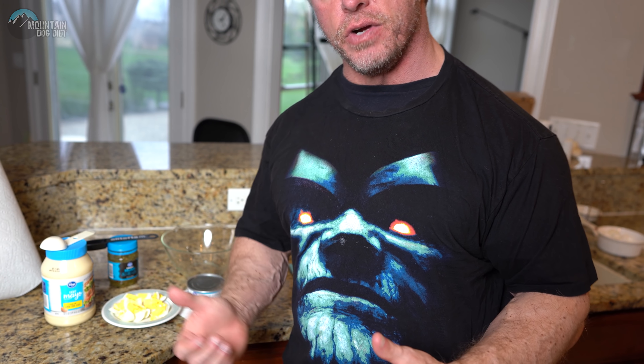Today we're going to do tuna salad. So we've got some eggs, we've got some tuna — obviously a lot of high-quality protein there and micronutrients. And we're going to add in a little bit of mayo and relish for taste so it tastes awesome. So let's see how we do it.